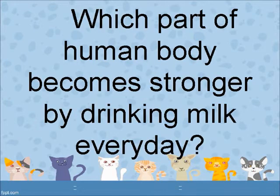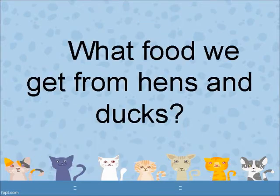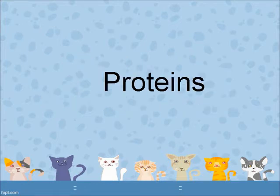Which part of the human body becomes stronger by drinking milk every day? Bones and teeth. What food do we get from hens and ducks? Eggs. What nutrients does an egg have? Proteins.